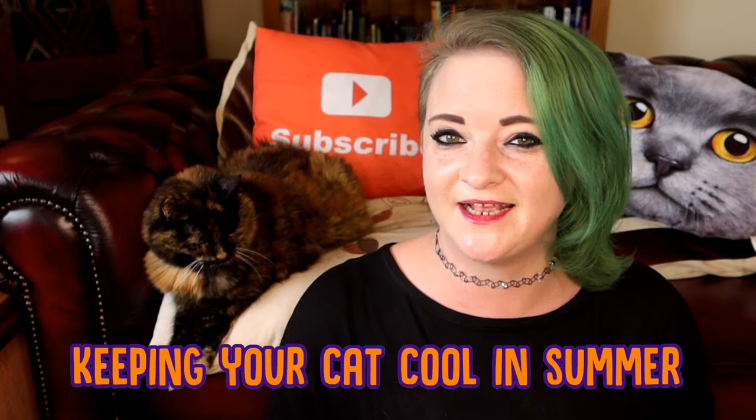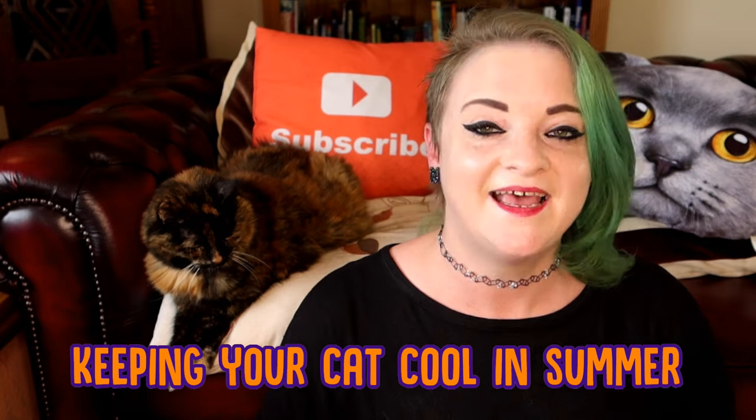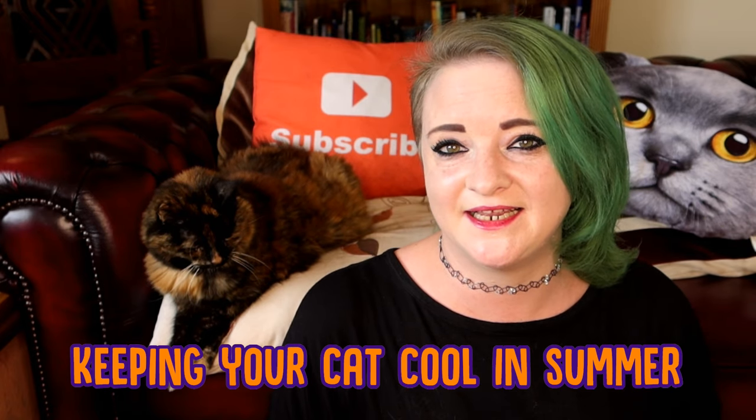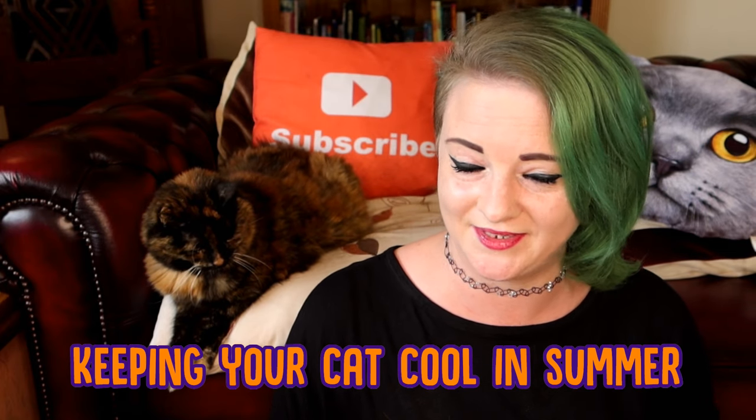So up here in the Northern Hemisphere, it is starting to get a bit warm — believe it or not, even here in the UK we are getting some nice warm weather. And with that, you need to make sure that your cat is keeping cool in the summer heat. So this week, Ragsie and I have a few tips for you to keep your cat cool in the summer.